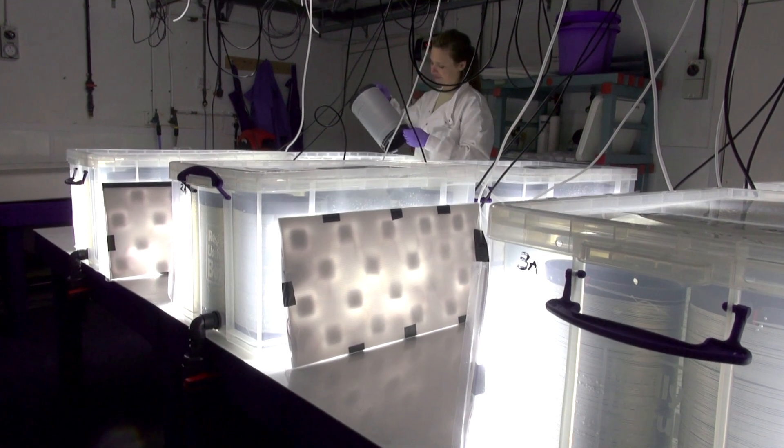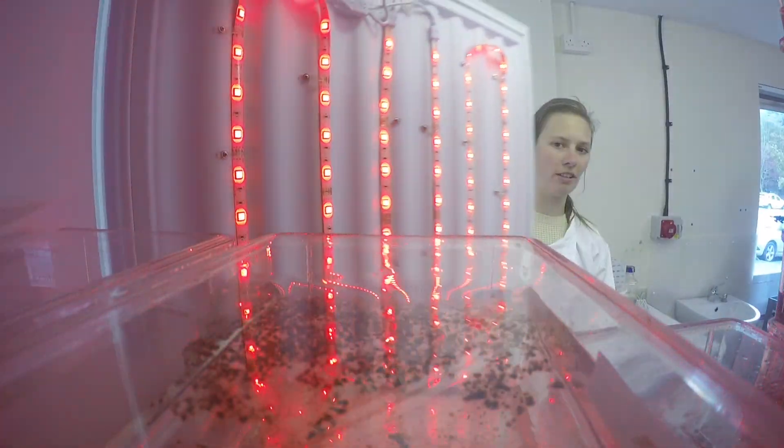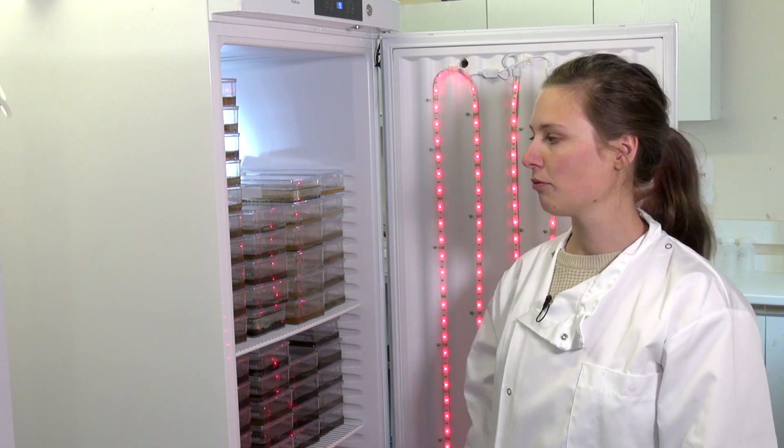The first thing you need for successfully growing seaweed is seeded twine. Here in our seaweed nursery we release spores from wild kelp species and we create gametophyte cultures. We store and culture gametophytes under red light because it stores them for a long time, so we can have them for multiple years.